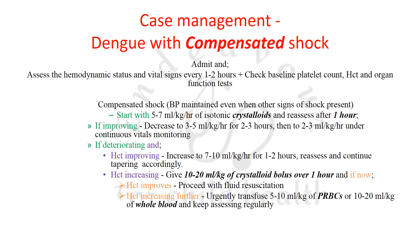If hematocrit is increasing in compensated shock, give an additional bolus of 10–20 ml/kg of crystalloid over 1 hour and recheck hematocrit. If hematocrit improves, continue with fluid resuscitation only. If hematocrit continues to increase, urgently transfuse 5–10 ml/kg of packed red blood cells or 10–20 ml/kg of whole blood, and keep assessing regularly.